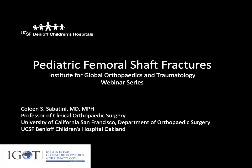In this talk, we will be covering the treatment of pediatric femoral shaft fractures, going over some basics of the numerous treatment options available in children and adolescents and the different considerations that we need to think about when deciding what treatment options to consider for a given patient. My name is Colleen Sabatini.